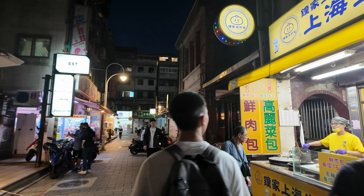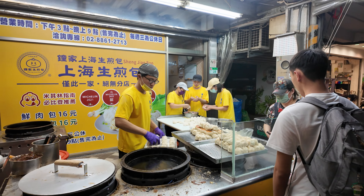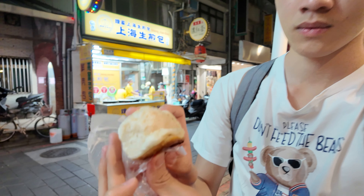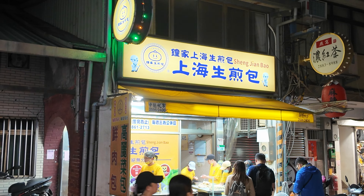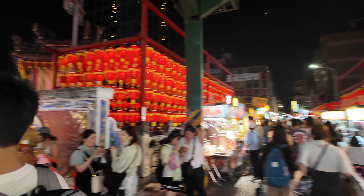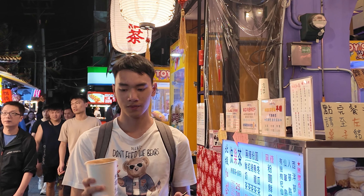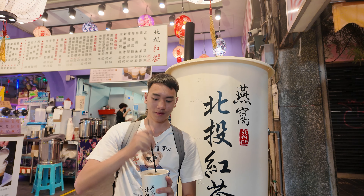Another shop that we are going to visit is Zhongjia Fry Bao. This one is recommended by the Michelin Guide. And this is happy tea, a combination between black tea and green tea.